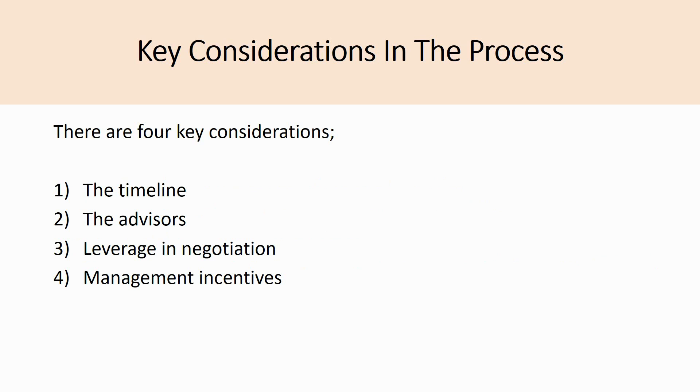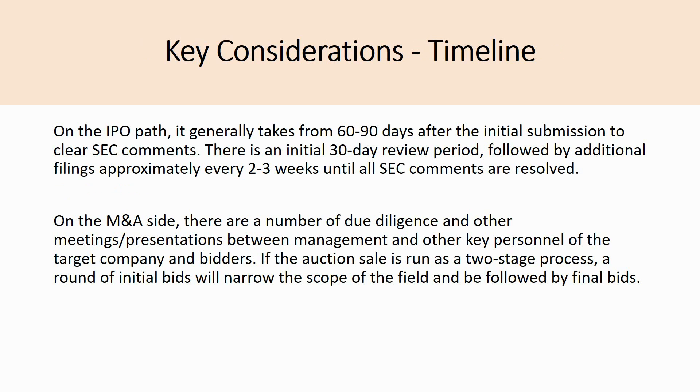There are four key considerations when pursuing the dual track process: timeline, advisors, leverage in negotiation, and management incentives. On the IPO path, it generally takes 60 to 90 days after initial submission to clear SEC comments. You file the preliminary prospectus to the SEC indicating interest in listing, and they come back with various requirements that can take 60 to 90 days to address.